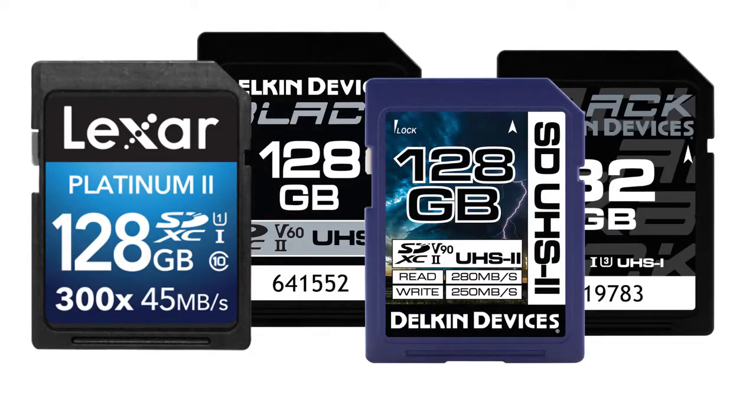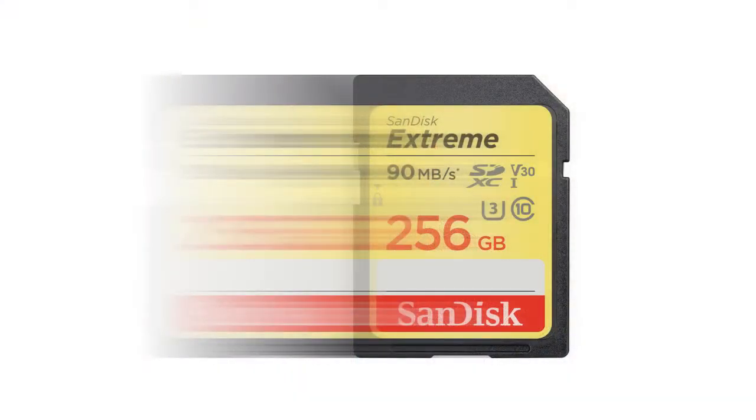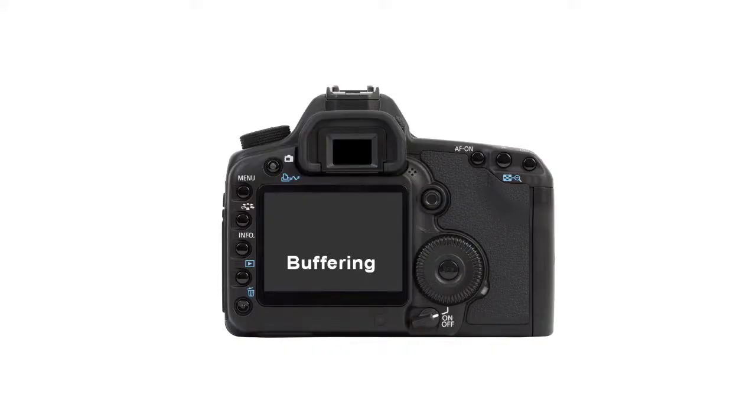People often ask me, how do you go about choosing an SD card? Your first consideration will be the speed of the card. If you are shooting bursts of stills or video, speed will be a big factor. If you get a card that is too slow, your camera will stop to write to the card. If you are shooting video, this could lead to lost frames and missing sections of video.